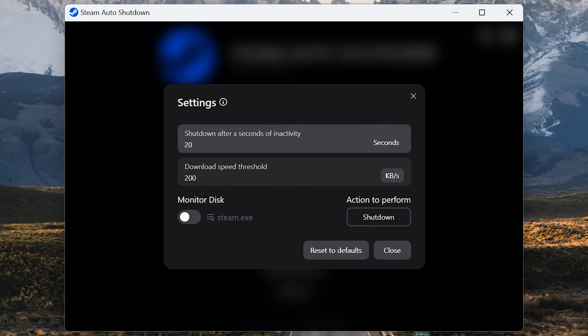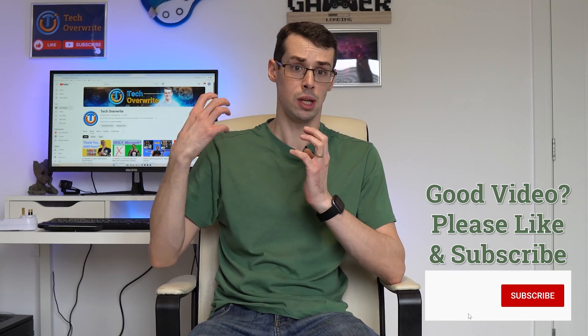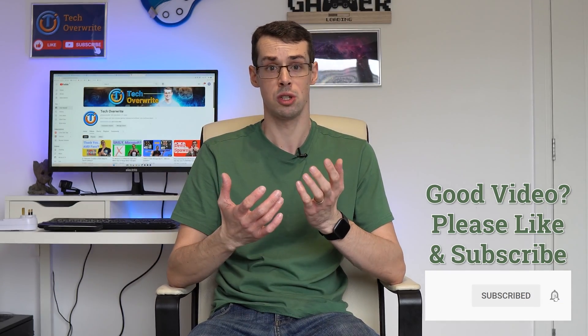You can configure this in the settings menu too, so you could safeguard against little internet blips — for example, set it to only shut down after one minute of inactivity. I would also lower the download rate threshold a bit, but your mileage may vary. This is actually a really useful tool, and if you are concerned about downloading games overnight, this is a really awesome solution and compromise, and it's entirely free too.